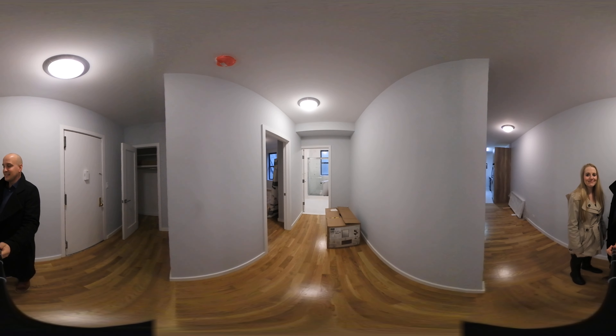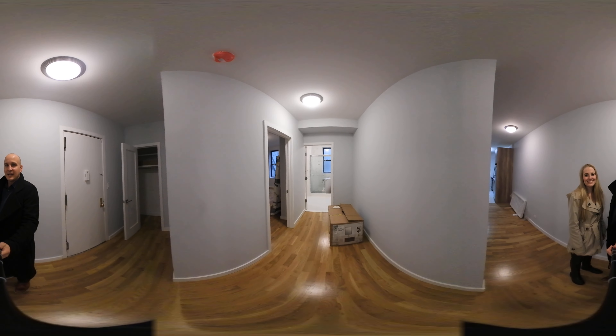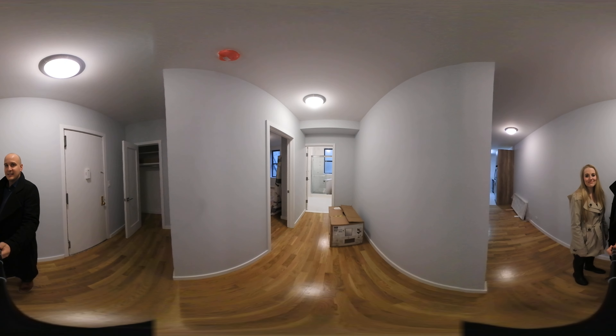Hey everyone, I'm Josiah and this is Brittany. We're with the Skyward Steel team at Keller Williams and we're going to give you a 360-degree tour of this apartment in Hamilton Heights.